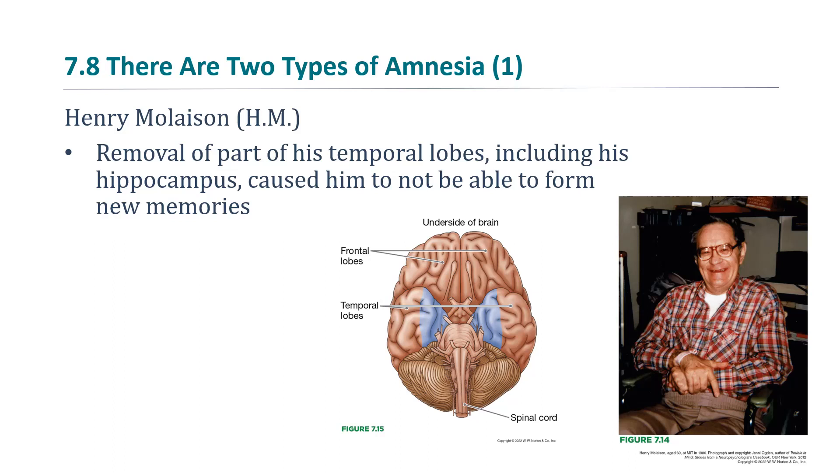He was known by his initials for many years. I always knew him as H.M. since the 1980s — for about 30 years, he was H.M. to me until they finally released his name. He ended up dying in a nursing home in 2008, and after that they made his identity known, but he was always H.M. to me.